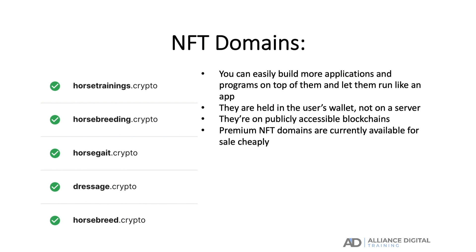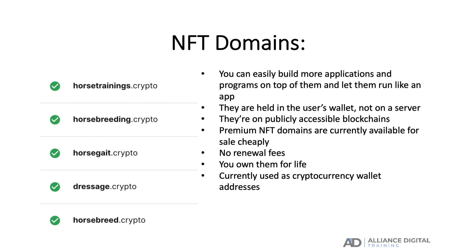In addition, with NFT domain names there are no renewal fees. Once you purchase your NFT domain you own it for life, unless you choose to resell it. Currently NFT domain names are used as addresses to send and receive cryptocurrencies.